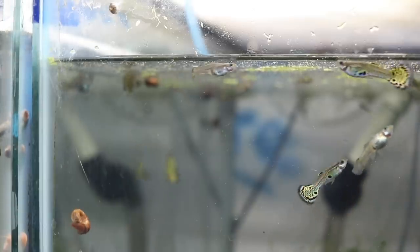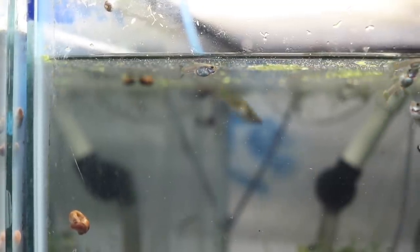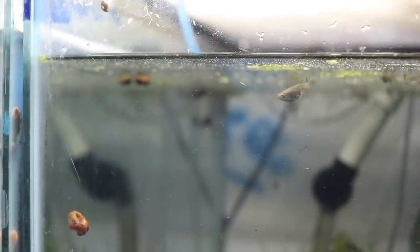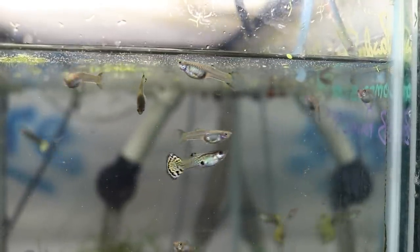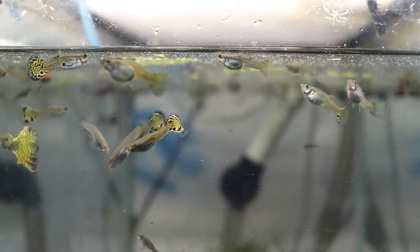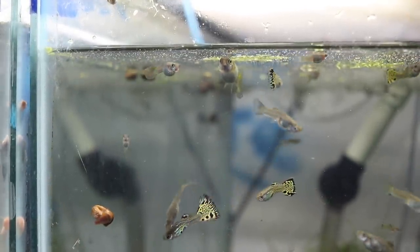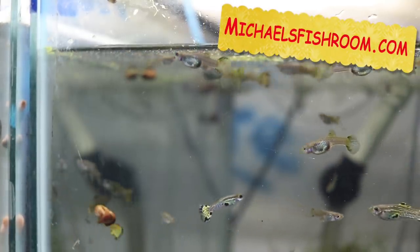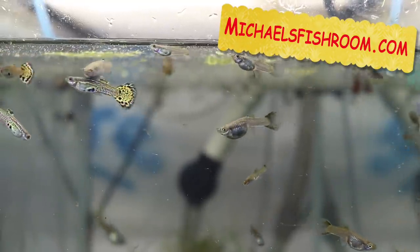Alright fishy folks, this is my green cobra guppy grow-out — actually it's a breeding tank. There are also some brown long-fin plecos in there and this tank is doing quite well. I originally got these guppies from Live Aquaria and I wasn't sure what they were because they were small. I treated them, fed them well, let them grow out, and there have probably been five drops of fry since I got them. They are for sale on my website michaelsfishroom.com, though some are just not big enough to sell yet.